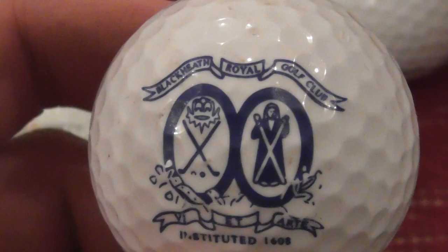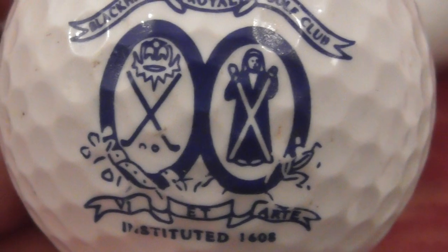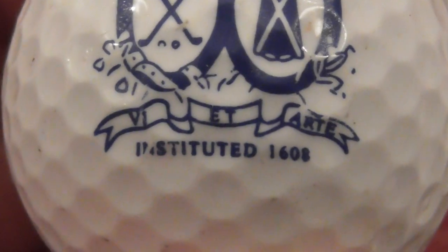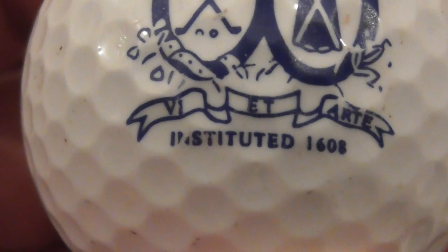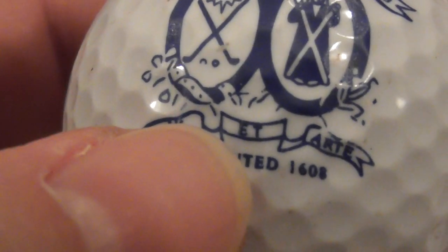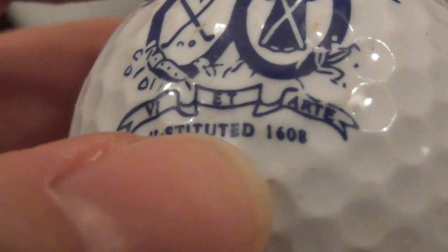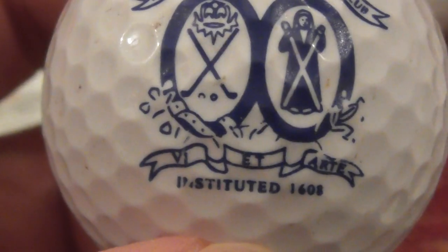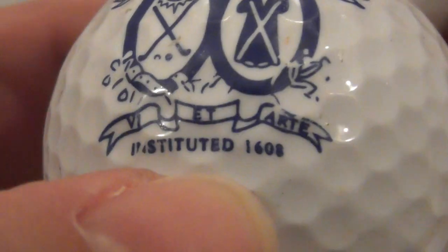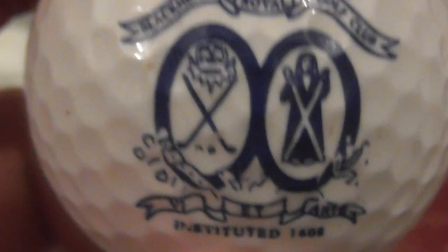Next: this is a nice big logo — Royal Blackheath Golf Club. Quite a bit of detail to that logo, and then it says 'Instituted 1608,' with a bit of Latin: 'V et Art' or something like that. Instituted 1608 — Christ! Royal Blackheath Golf Club — that can't be 1608, surely not.